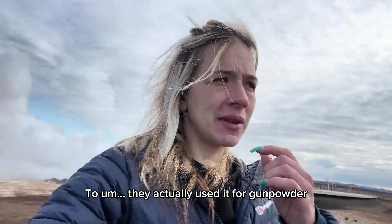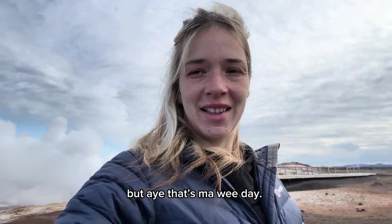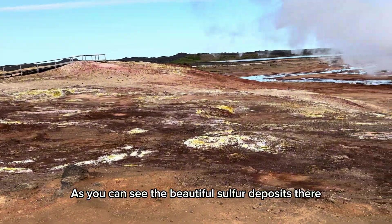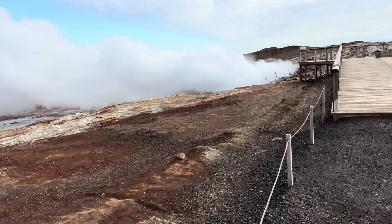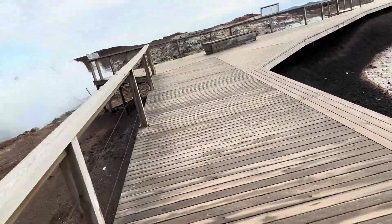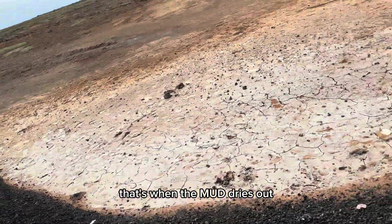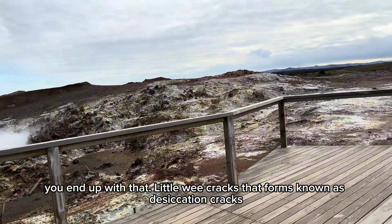They actually used the sulphur back in the day for gunpowder. As you can see, the beautiful sulphur deposits there. It did say that this place was meant to have mud bubbling away, but I can't see any. All those desiccation cracks! That's when the mud dries out and you end up with that - little wee cracks that form, known as desiccation cracks.